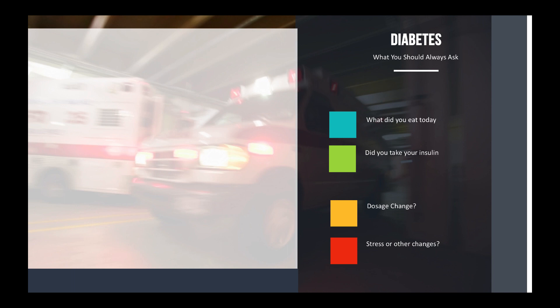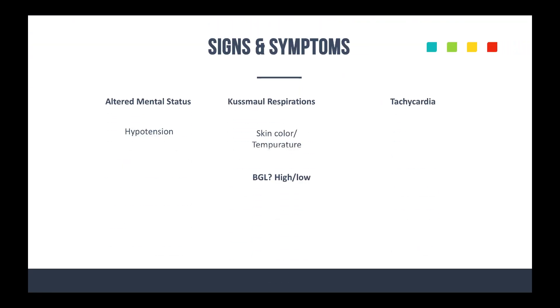By asking these questions even for patients that are non-diabetic, it might lead you to believe there might be some sort of diabetic issue going on. For signs and symptoms: look at their mental status, look for Kussmaul respirations, hypotension, skin temperature — are they really hot, diaphoretic, pale, or cool? What's their hydration status? Is their blood glucose really high where the machine just reads 'high,' or really low where it just says 'low'? Look for tachycardia as well.